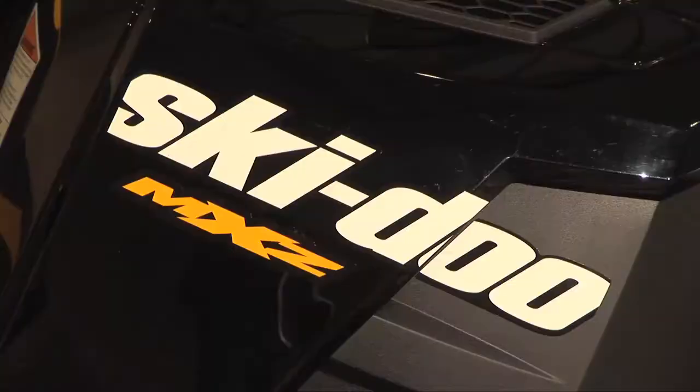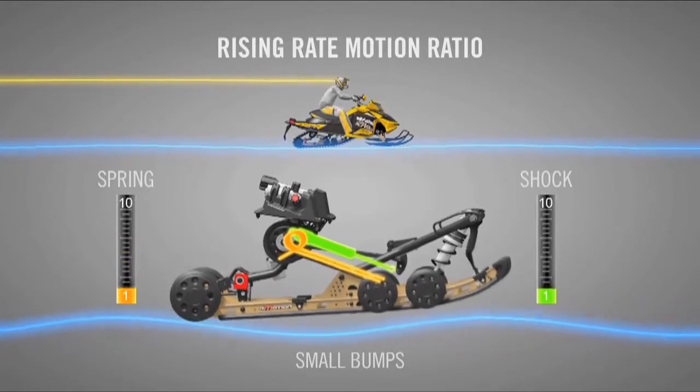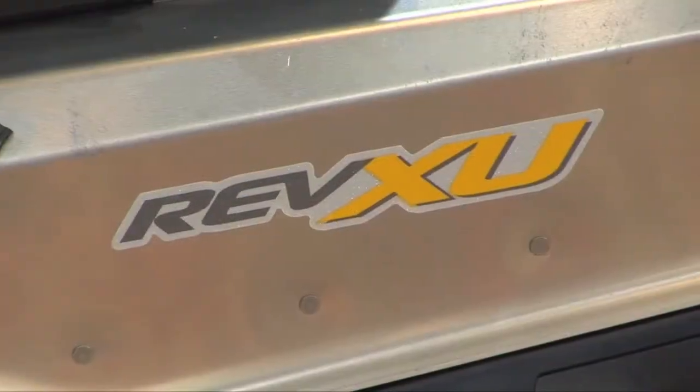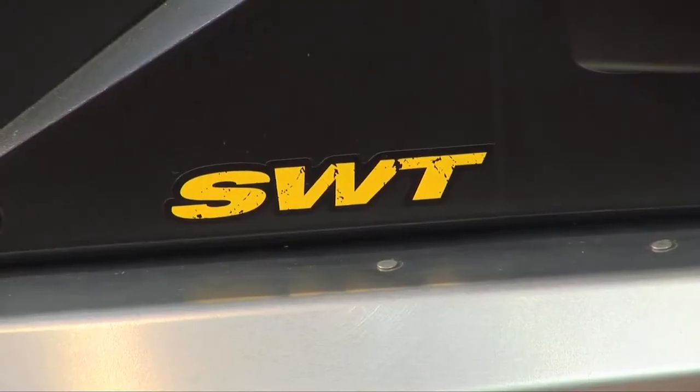For 2012, we're really about completing our model lineup and completing the three main areas we consider important: chassis, suspension, and engines. This year, what we've done is we've added the R-Motion suspension. We have a pretty good chassis picture, but we also tweaked it by bringing the Rev-XU chassis into the Scandic super wide track to complete that circle also.